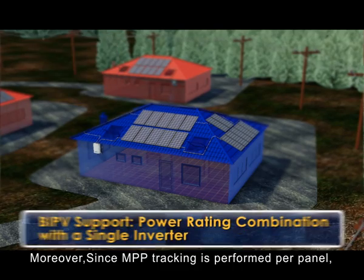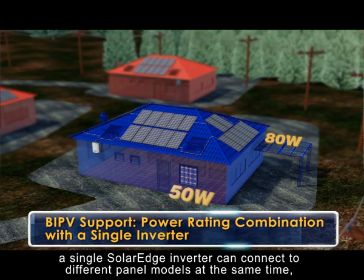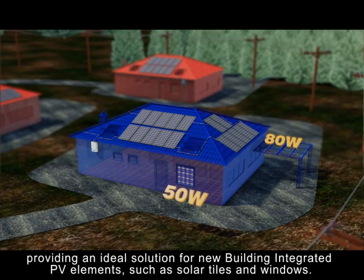Moreover, since MPP tracking is performed per panel, a single SolarEdge inverter can connect to different panel models at the same time, providing an ideal solution for new building integrated PV elements such as solar tiles and windows.